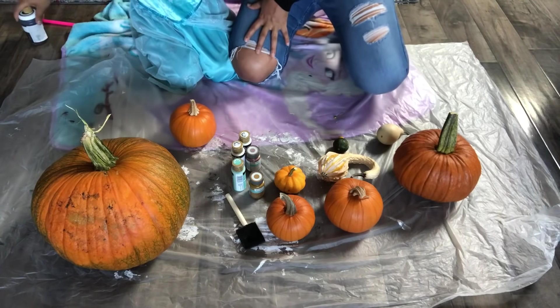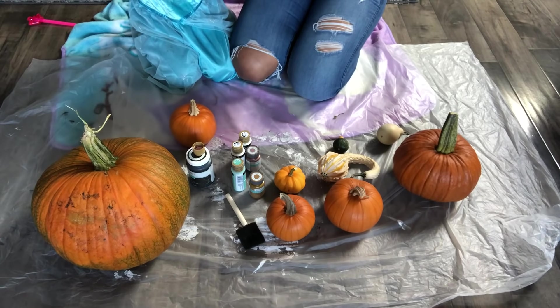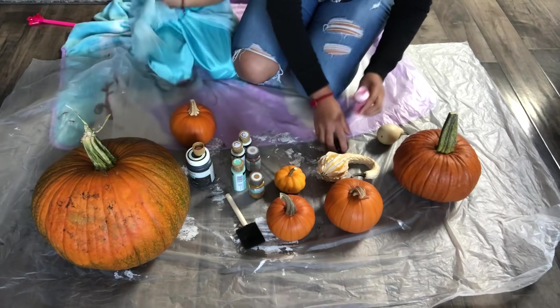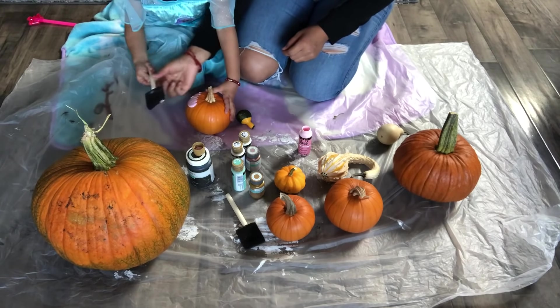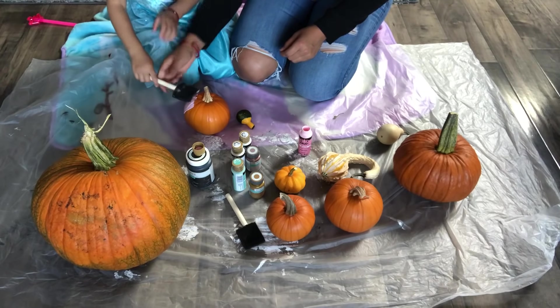La niña dice: «Mami, yo quiero echarle poquita.» Ok, vamos a echarle poquita. Vamos a ponerle chiquita chiquita. ¡Amo pintar! Agarra el pincel bien, así, así.